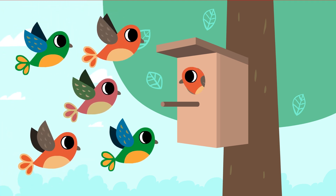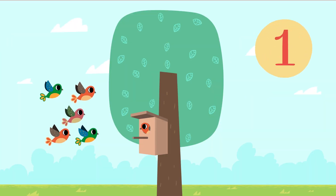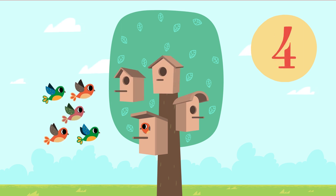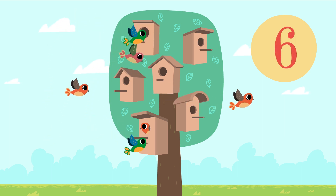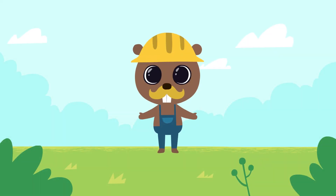Oh wow! Other birds like this house too! Let's make another bird house. We already have one, two, three, four, five, six. Our bird houses are very pretty. And now let's do some more counting.